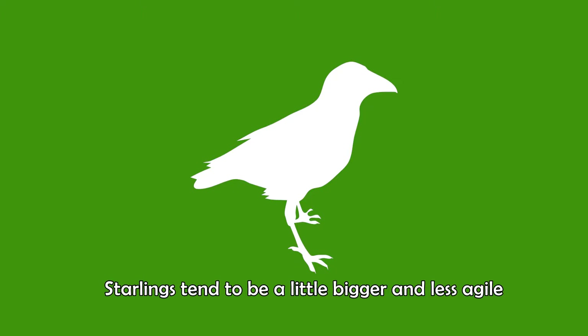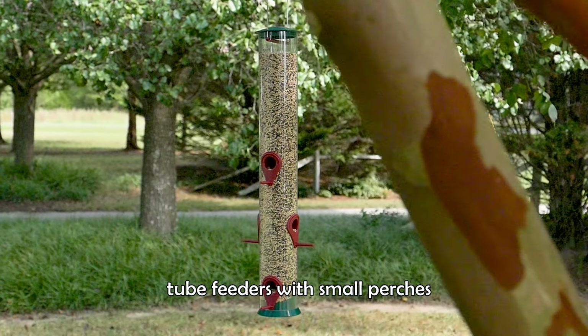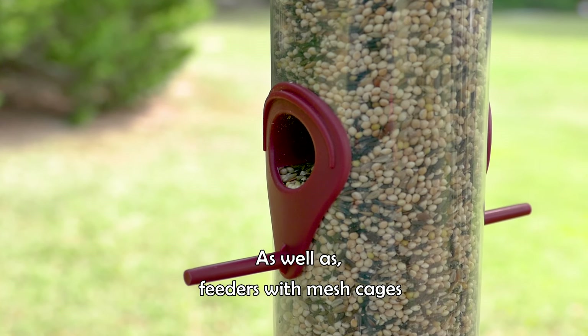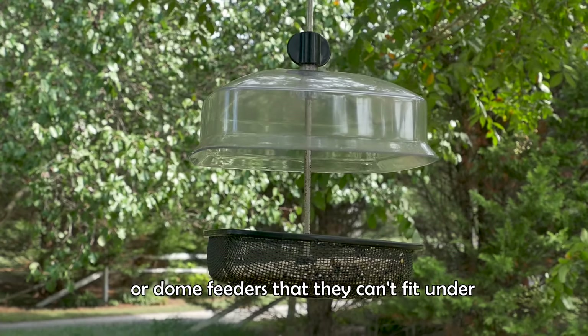Change your feeder. Starlings tend to be a little bigger and less agile than the other birds flying in your yard. For this reason, tube feeders with small perches can discourage starlings, as well as feeders with mesh cages or dome feeders that they can't fit under.